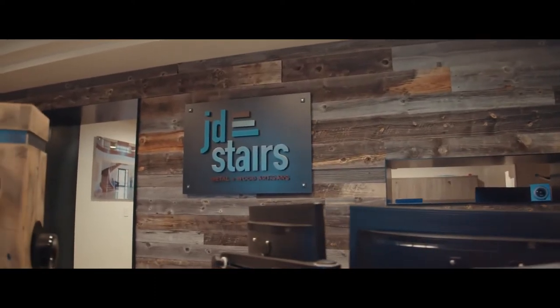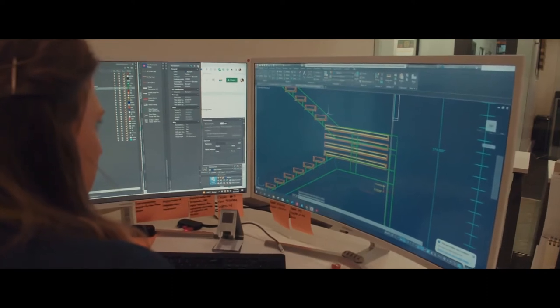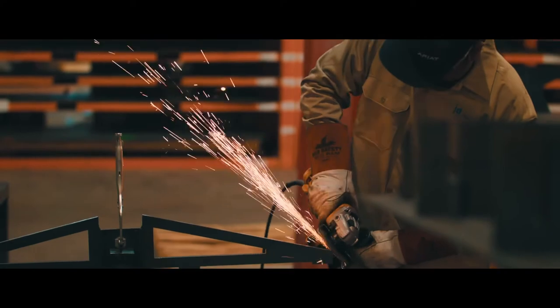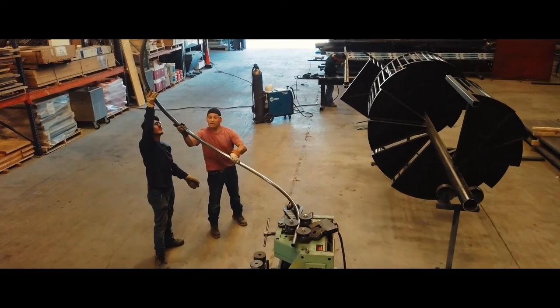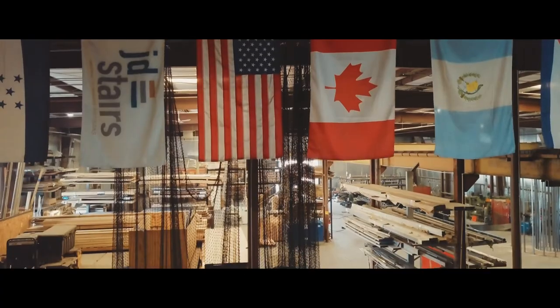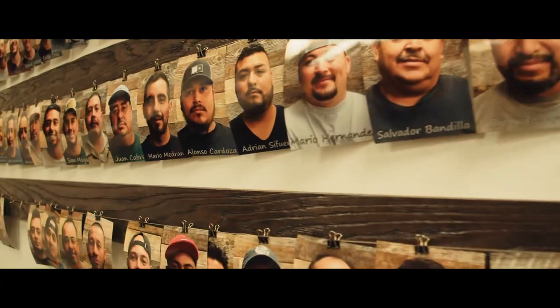We are a well-oiled team of professionals who work in unison to bring a project together. From pricing to purchasing, drafting to fabrication, install to finish, and project management, everybody plays an important role. In fact, some of our craftsmen are 3rd and 4th generation metal workers.